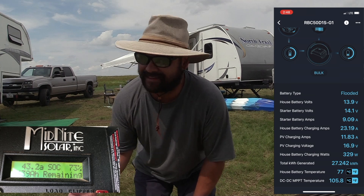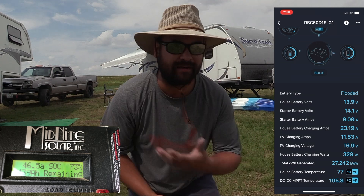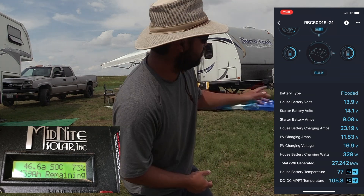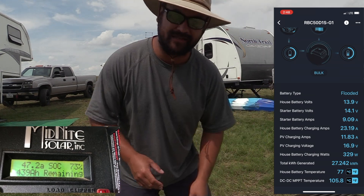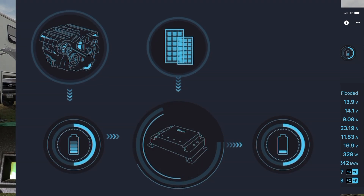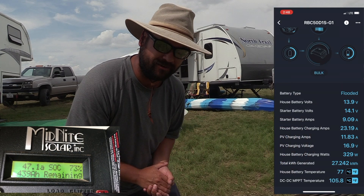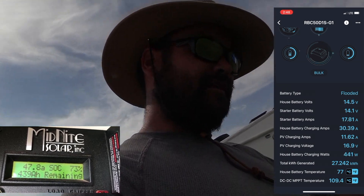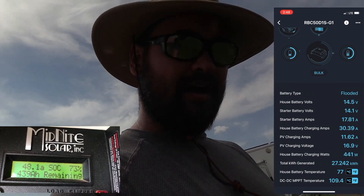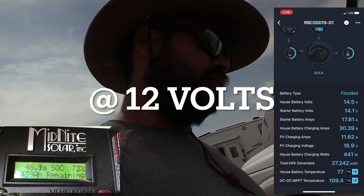Now this is not going to be an exact comparison. They have lead acid batteries; we have lithium batteries. What we're trying to show is the output to the batteries — they're at a different percentage and we're at a different percentage. All we're trying to show is the solar input plus the DC to DC input and what that equals — the total amps you can charge your house batteries with.